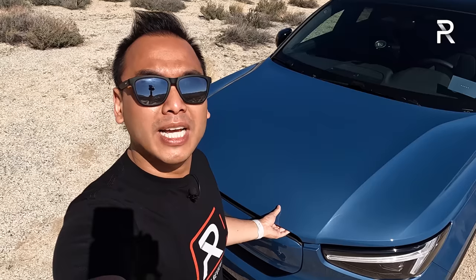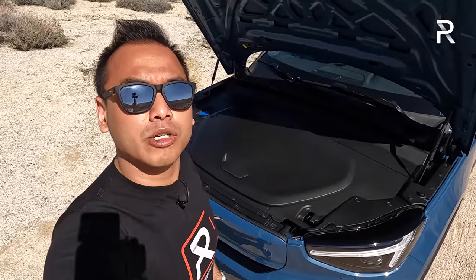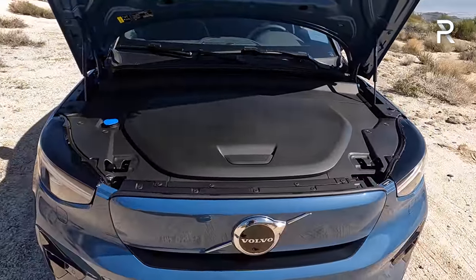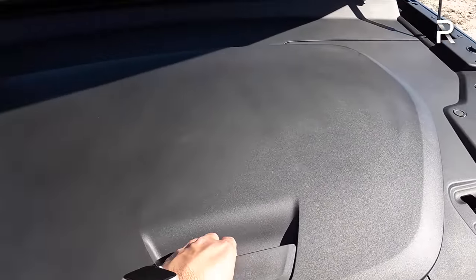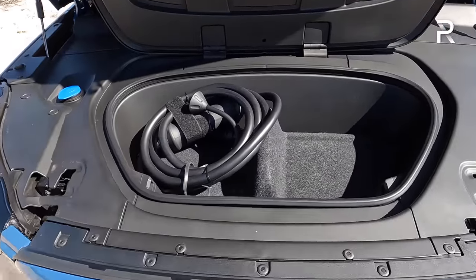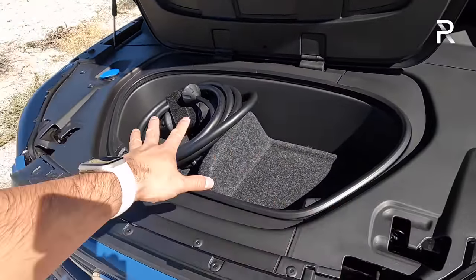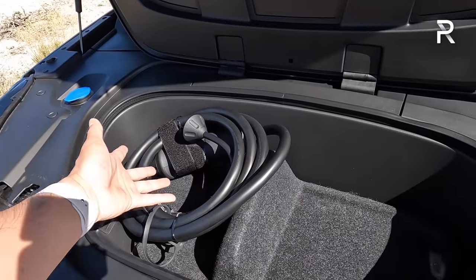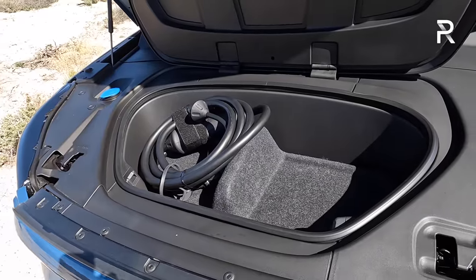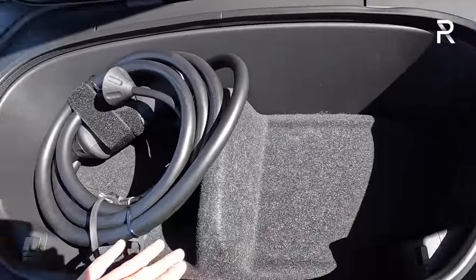With any electric car, a lot of you want to know: does this vehicle have a frunk? I'm happy to report yes, it does. Pulling on the handle, you get just around 0.7 cubic feet of storage space. It's not a lot compared to the Mustang Mach-E or Tesla Model Y, but it's a very nicely finished and completely sealed storage area with a rubberized material. You can put the mobile charger in here, a few other small items — maybe some leftover takeout if you don't want to stink up your car.